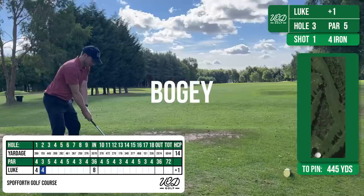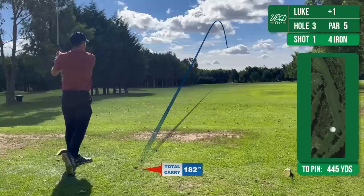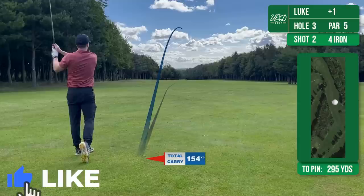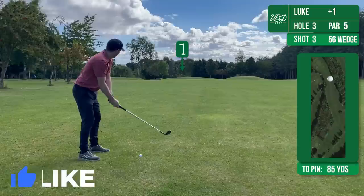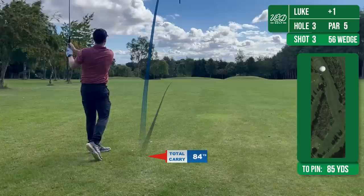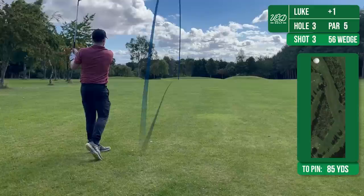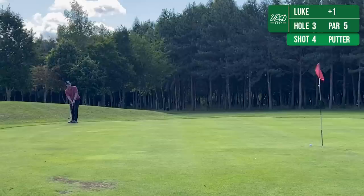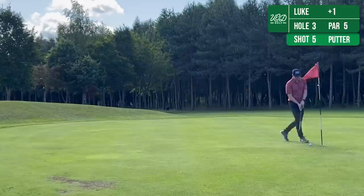The third is a tricky par 5. I usually make a bit of a mess of this hole. There's no point taking driver off the tee because you'll go too long, so I've just hit 4 iron here looking to get it about 190-200 yards down to give me a look around the corner. The trees actually narrow about another 200 yards down, so I've hit this over to the right hand side to try and give me a look in — very happy with that shot. This leaves me a 56 degree wedge into the green, which felt really good and just rolled to the back of the green. This gives me a birdie putt, which if I'd hit a smidgen harder I think would have dropped in the hole. But can't begrudge a par, definitely on this hole.